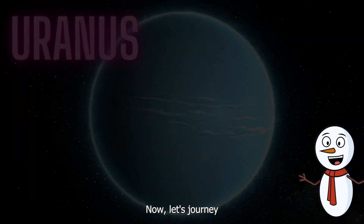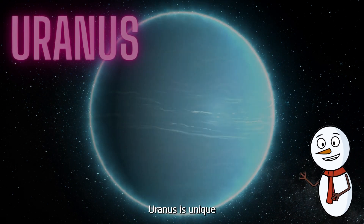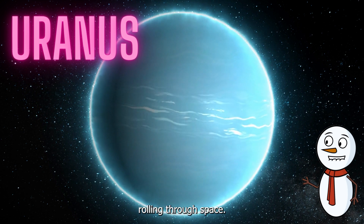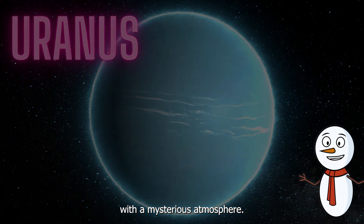Now, let's journey to Uranus the Ice Giant. Uranus is unique because it spins on its side, making it look like it's rolling through space. It's a frigid planet with a mysterious atmosphere.